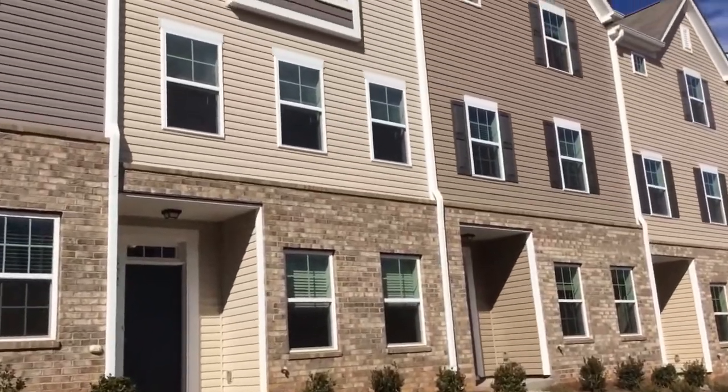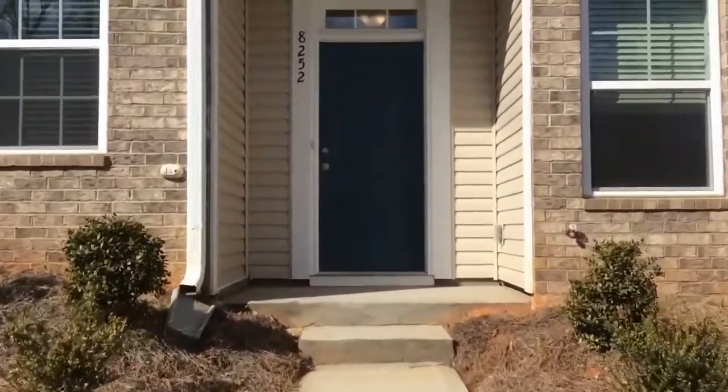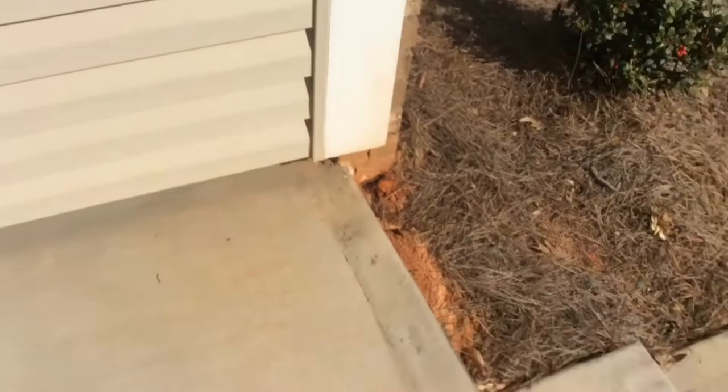Hello and welcome to 8252 Waxhaw Highway. This is a three-story, two-bedroom, two-and-a-half-bath, one-car garage townhome. The garage is a rear-load garage. It is in Waxhaw and was built in 2020.